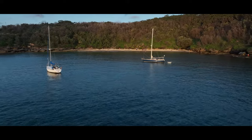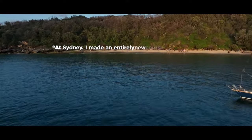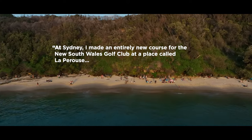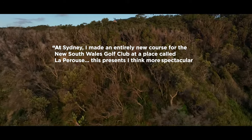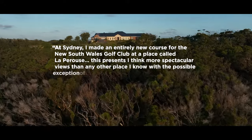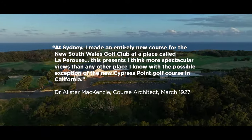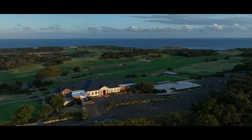Alistair Mackenzie on designing the course stated: 'At Sydney I made an entirely new course for the New South Wales Golf Club at a place called La Perouse. This presents, I think, more spectacular views than any other place I know, with the possible exception of the new Cypress Point Golf Course in California.' It's our pleasure to show you around our magnificent property.